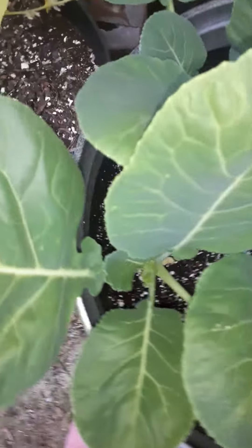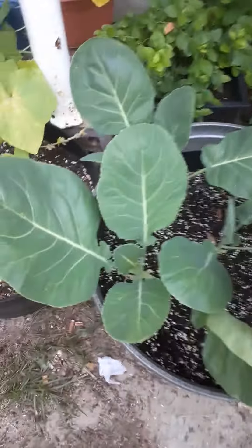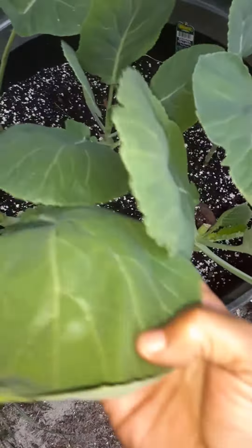Look how big they are. I've already been picking off of them. They just grow back so quick. That one's huge — it's flipped over.